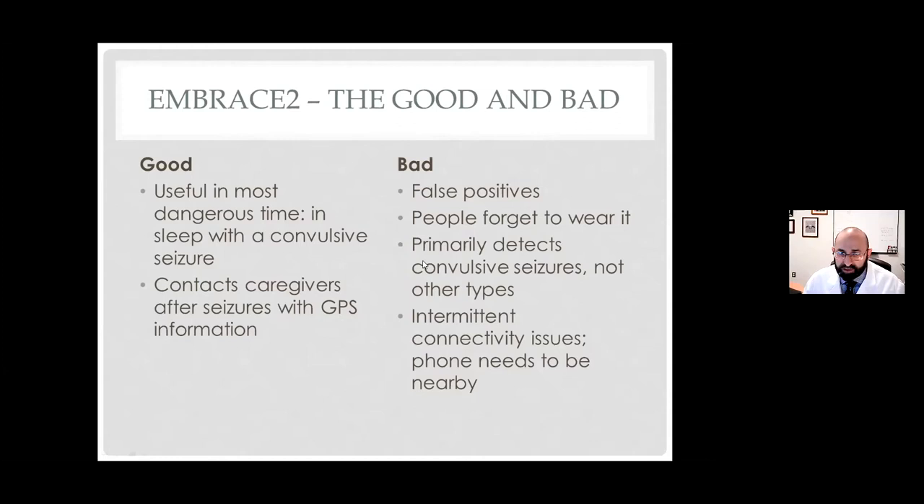One major limitation is that it really doesn't detect other kinds of seizures — it only tells you if you're having a convulsive seizure. Early on, some people complained that connectivity was not great, but most of that is resolved by keeping the phone closer. So the Embrace 2 — I actually prescribe this to anyone who is young, has nighttime convulsive seizures, and doesn't have a bed partner who would notice them seizing, because I do think it has a likely good benefit in reducing SUDEP risk.